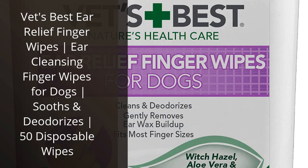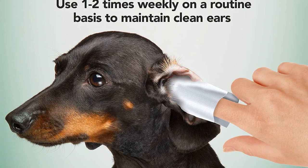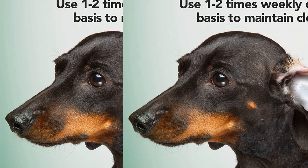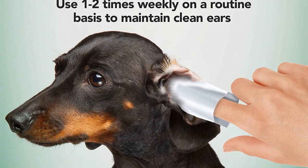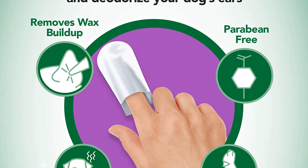I recently purchased Vets Best Ear Relief Finger Wipes for my dog, and I'm so glad I did. They are really easy to use and make cleaning my dog's ears a breeze. The wipes are really soft and gentle, and they do a great job of removing dirt and debris. They also help to soothe and deodorize the ears. I love that the wipes are disposable, so I don't have to worry about washing them after each use.